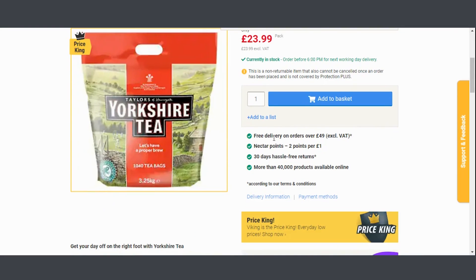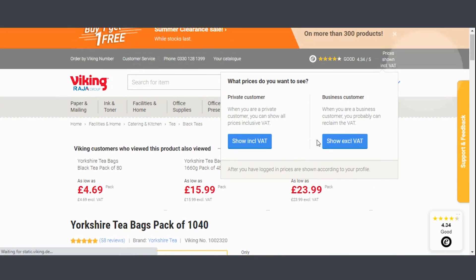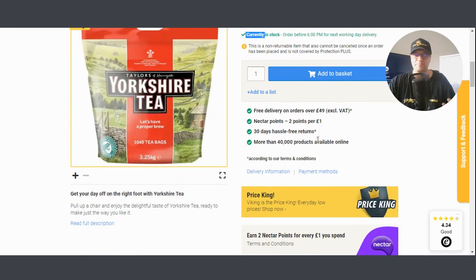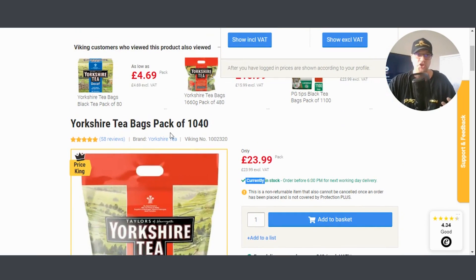So looking at the landing page for tea bags — there's a big picture of tea, some bullet points, price, and 'currently in stock.' It's a very typical e-commerce product page. You just need to model it. That's it.